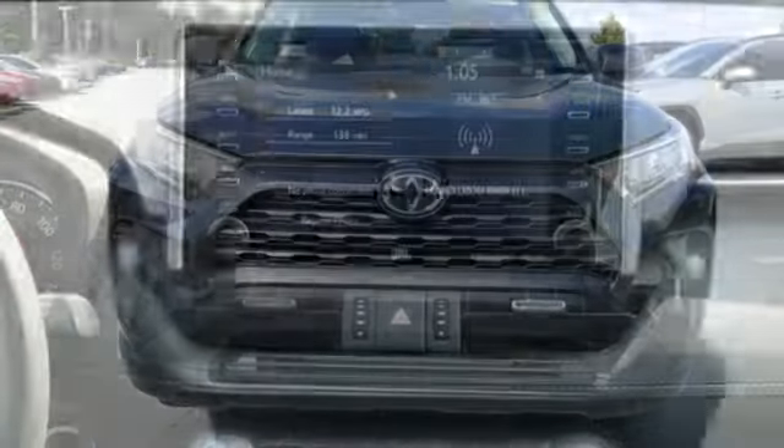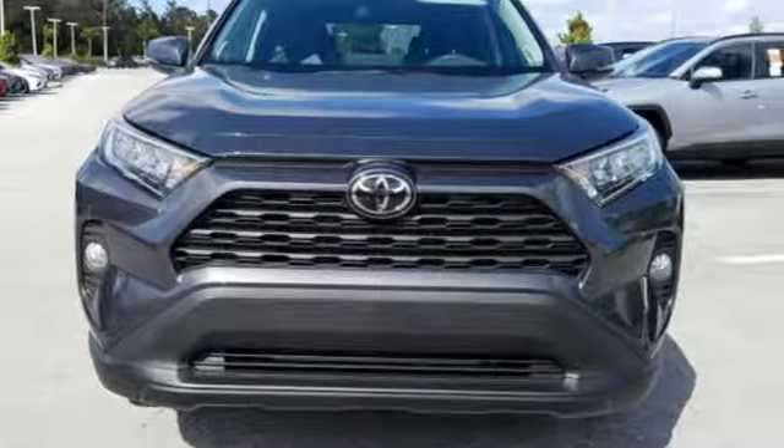Toyota, steered by ingenuity, driven by passion. See it for yourself when you take it for a test drive.